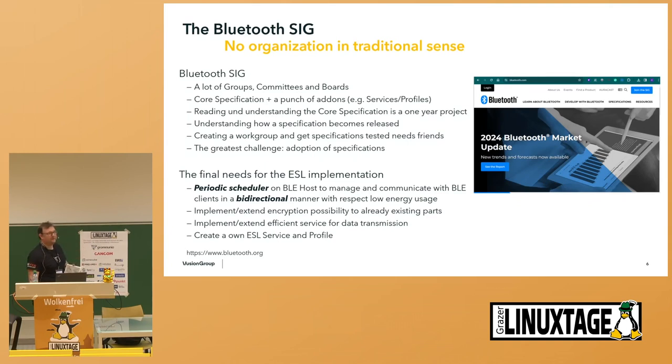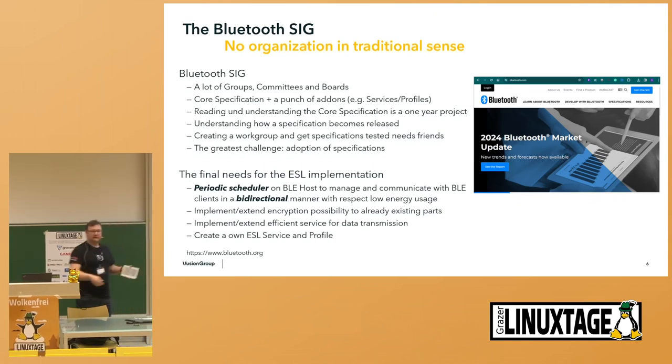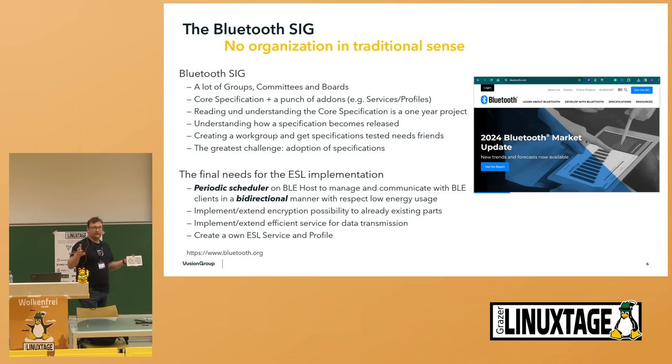What is the need for an ESL implementation? Based on specification 5.3 where we had a lot of drawbacks — there was no periodic scheduler inside. A BLE host, like the standard Nordic development kit or the Bluetooth controller inside your phone, was able to manage clients like in home automation in a bidirectional manner, but not with respect to low energy or time-triggered things. Time-triggered was not possible. The only thing possible in Bluetooth was sending out information and somehow someone responding — no time scheduler, nothing deterministic.